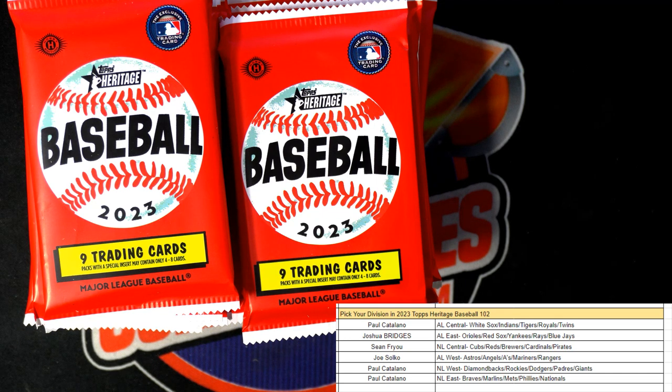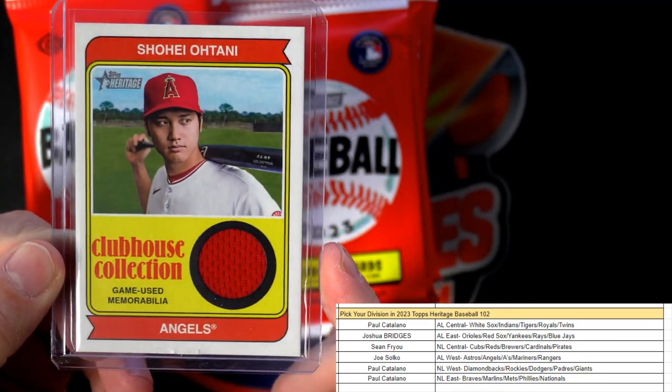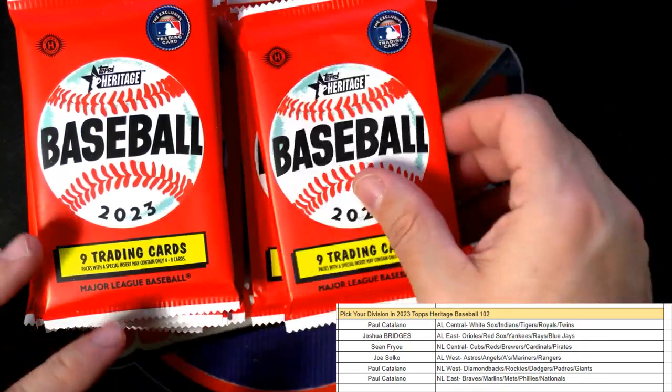I wish their quality control was a little better at Topps. As I'm putting it in the top loader, it's like my goodness — they just can't get it together over there with Topps. I guess now it's Fanatics. Let me get this in the loader here. Nice Otani, all right, next up.